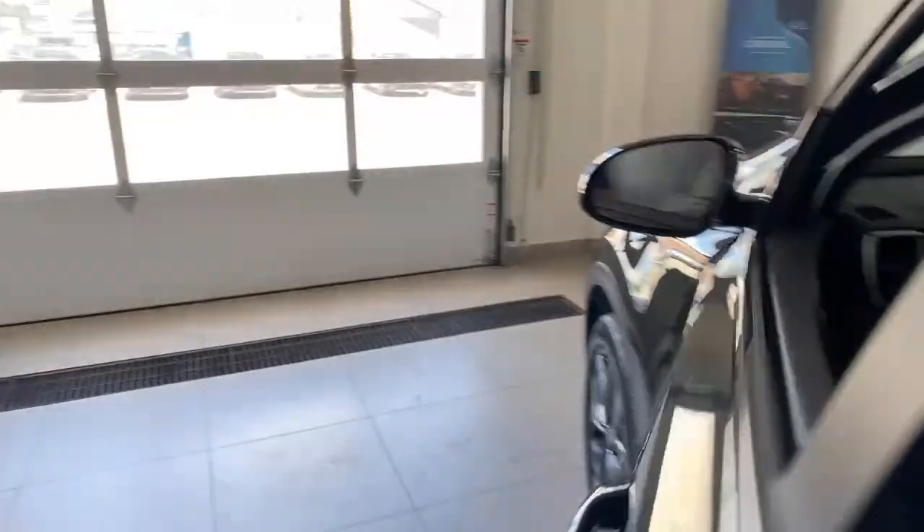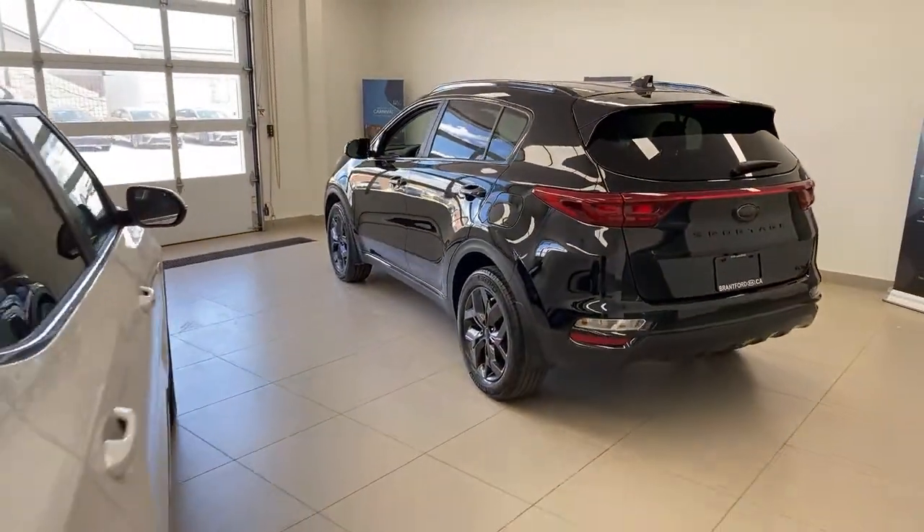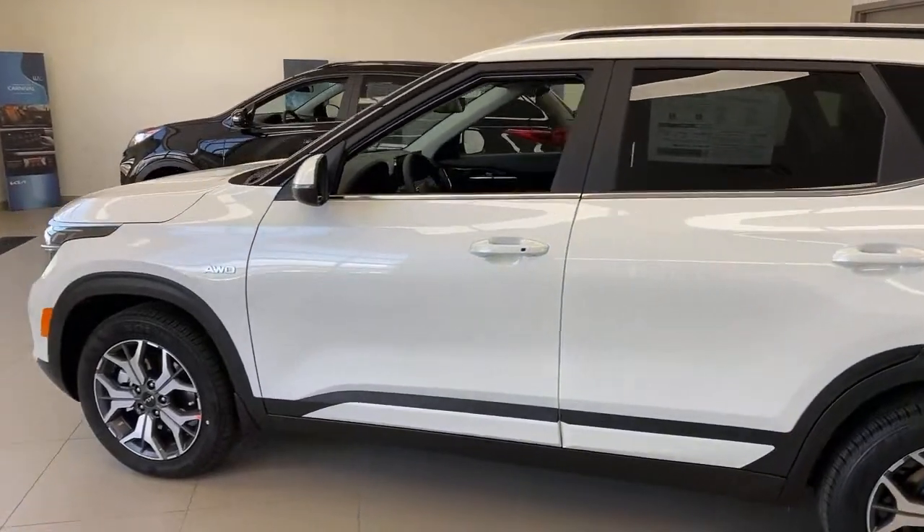Let's jump out of this car and go to the Seltos. Any questions about the Sportage? We can take questions before we jump in.